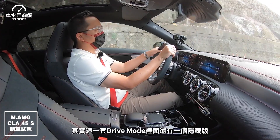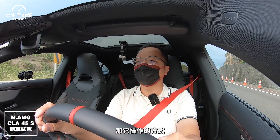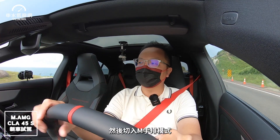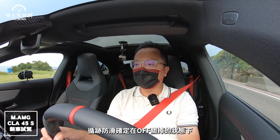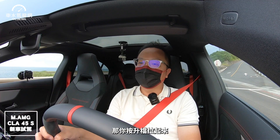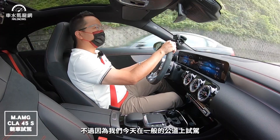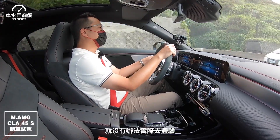在入彎前大腳煞車踩下去，整台車藉由四輪傳動給你很好的底盤抓地效果。另外這套Drive Mode裡面還有一個隱藏版，就是所謂的Drift飄移功能。操作方式是先把Drive Mode選到Race，切入手排模式，循跡確定在OFF關掉的狀態下，再去撥換檔撥片，它就會告訴你可以啟動Drift Mode，按升檔拉起來就會進入甩尾模式。不過今天在一般公道上試駕，以安全為主，沒有辦法實際體驗。